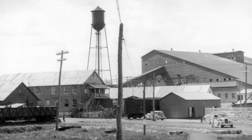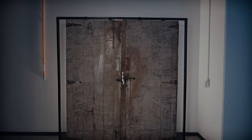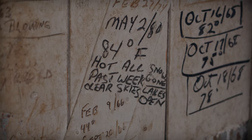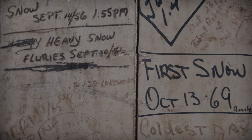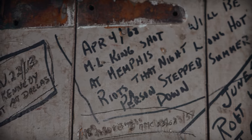The Dome Mine carries over 100 years of mining history. Inscriptions on this mine door mark moments in time made important by the miners who left them, from a first snow to historic events.